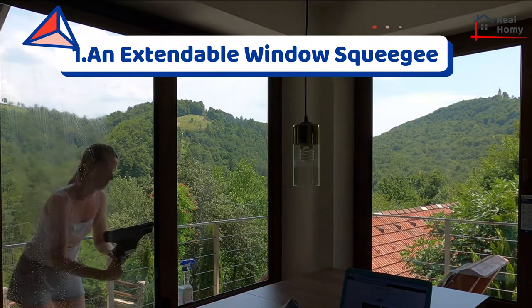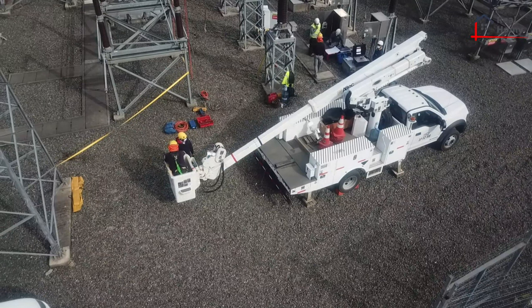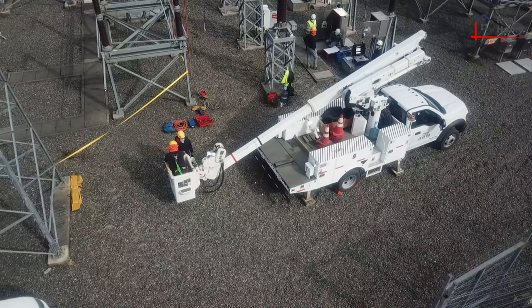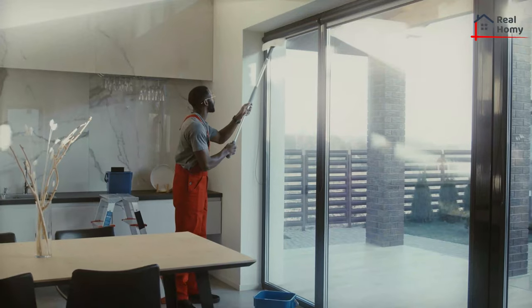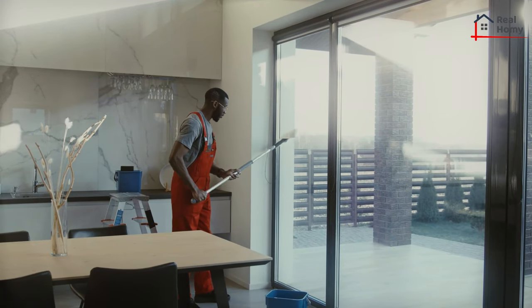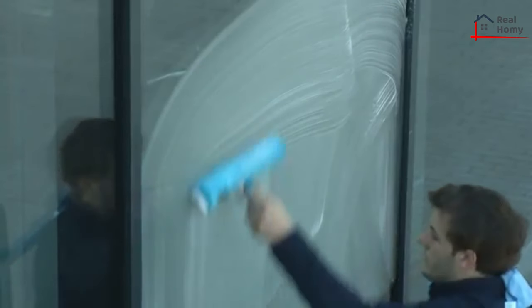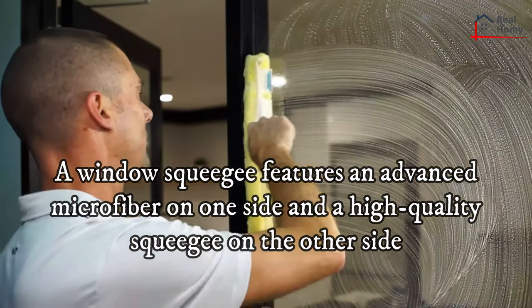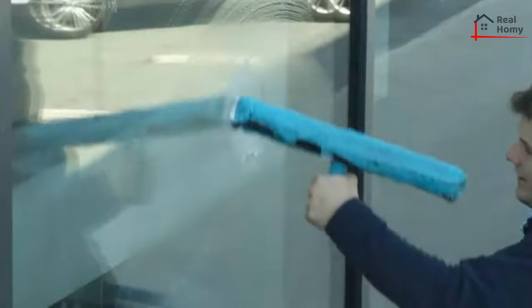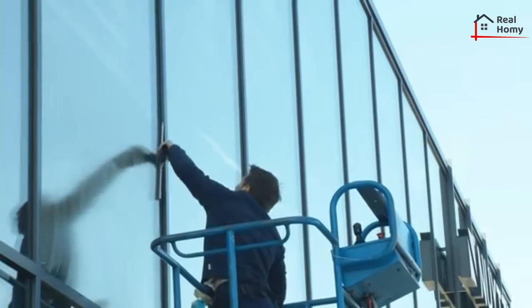Tip 1: An extendable window squeegee. Safety is the most important thing you should keep in mind when your window is only accessible by ladder. One of the ways to clean glass windows from outside is to use a window squeegee. An extendable window squeegee allows you to clean high windows from ground level without the need to climb a ladder, because they can be extended to several meters. You have to stand at a point where you can clean your windows comfortably. A window squeegee features advanced microfiber on one side and a high-quality squeegee on the other side. Simply dampen the pad to remove the dirt on your windows, then use the side with a flat smooth rubber blade to wipe your windows dry.